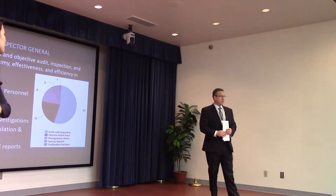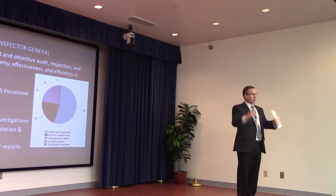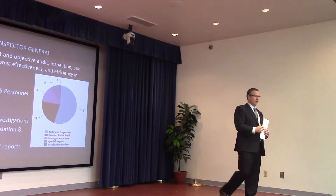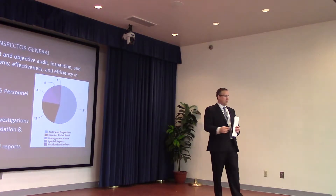From a discretionary or appropriated funding perspective, there are congressional spending caps that Congress and the federal government must comply with, so appropriated dollars fit into what's left in the bucket. Mandatory spending, on the other hand, is not appropriated but is required by law.